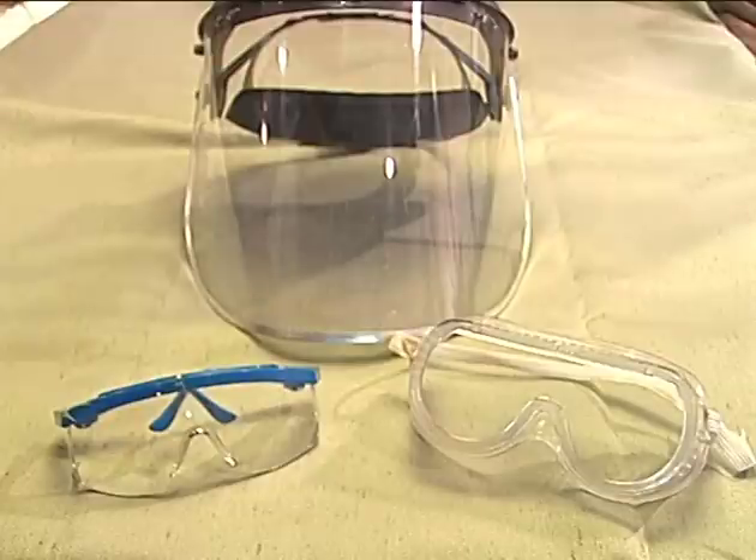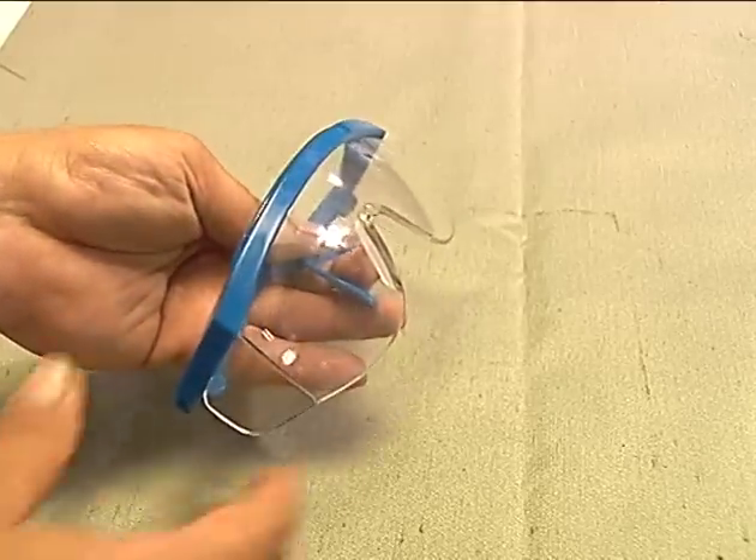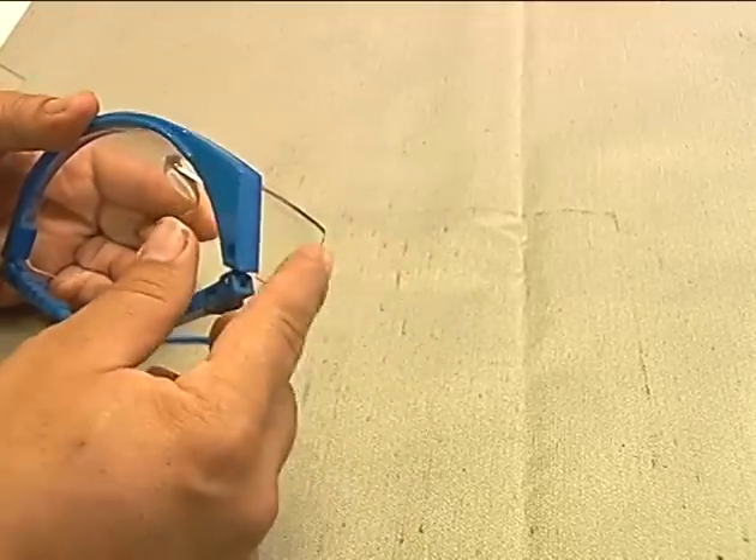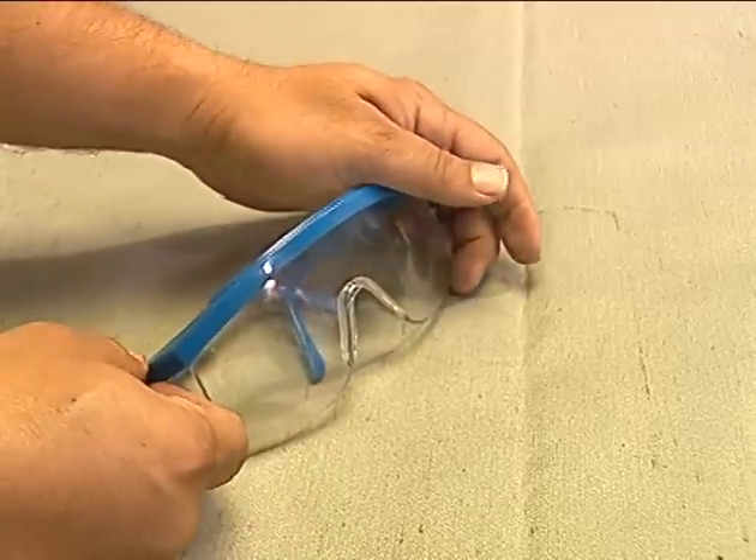Although this woman is now dressed for the job, she is still not quite ready to go to work. She still needs to have the right protective equipment for her eyes and ears. There are three types of eye protection: glasses, safety goggles, and face shields. First, let's look at these plain safety glasses. These glasses have shatterproof lenses and side shields that protect the sides of the eye from flying chips and particles. Plain safety glasses are usually all that is required in most machine shops.